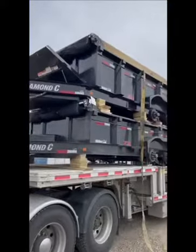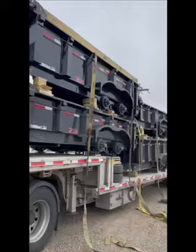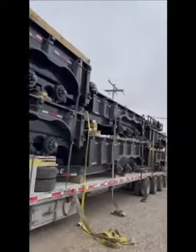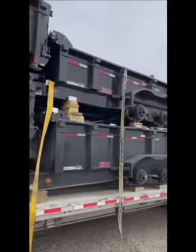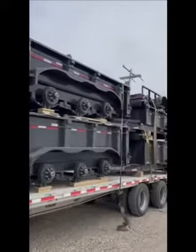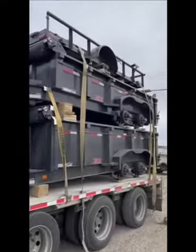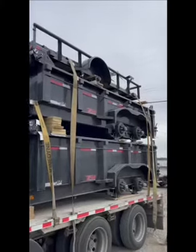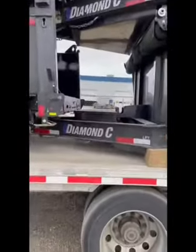We have four 83x14s with two 7s on them, and we got a couple tri-axles here. One has 32-inch sides and one has 24. In the tandem, 32-inch sides and then a 24-inch side on top of that. Two 7,000-pound axles made by Diamond Sea.